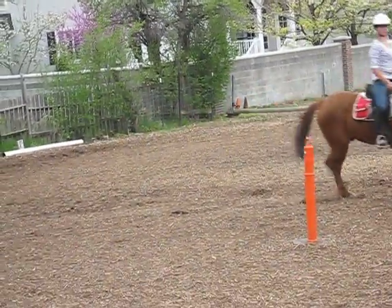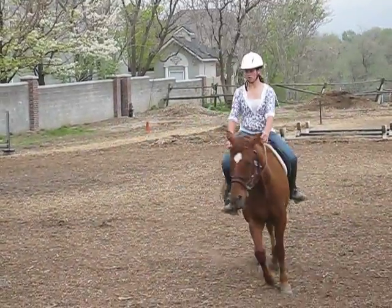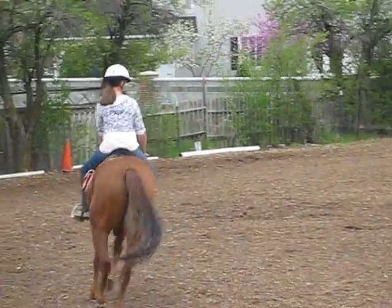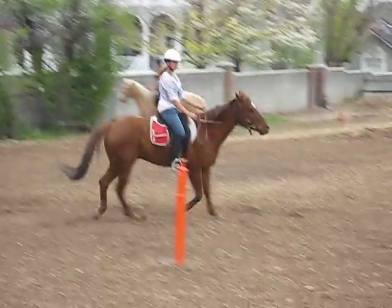Remember that inside rein — you take a little bit and then you give, and then take and then give. Good girl today, he was good. He's gotten used to just any amount of pressure — he just braces against it.